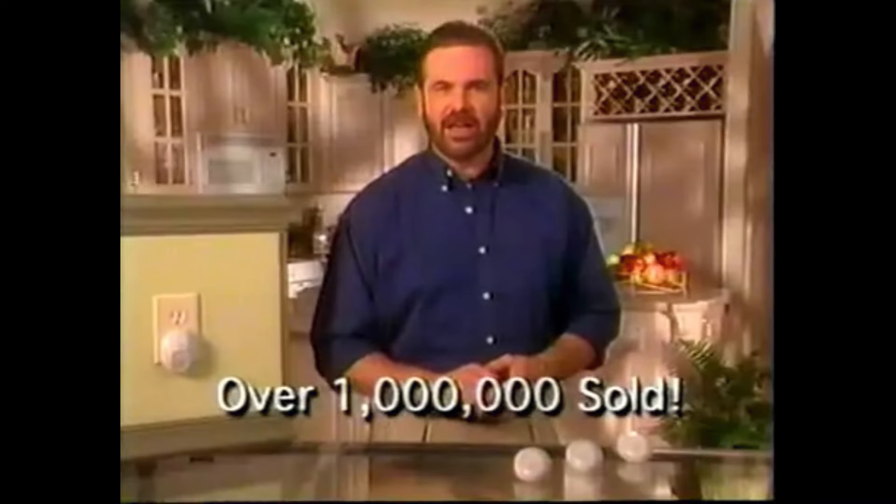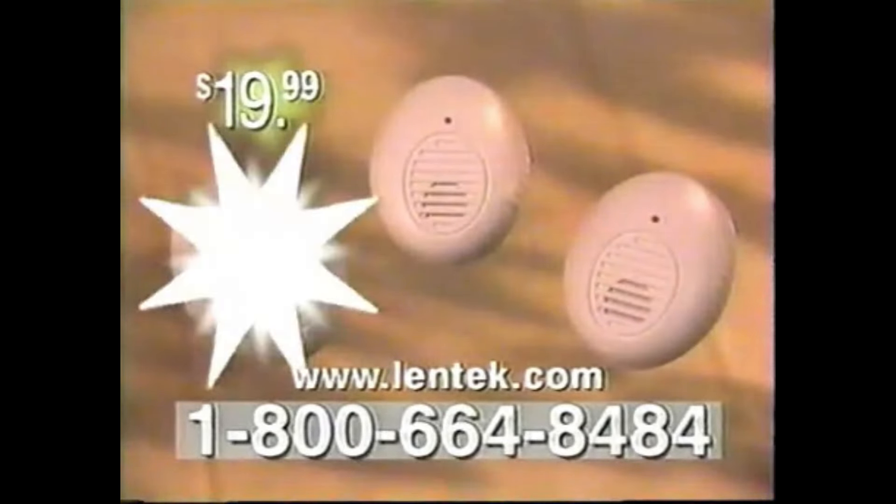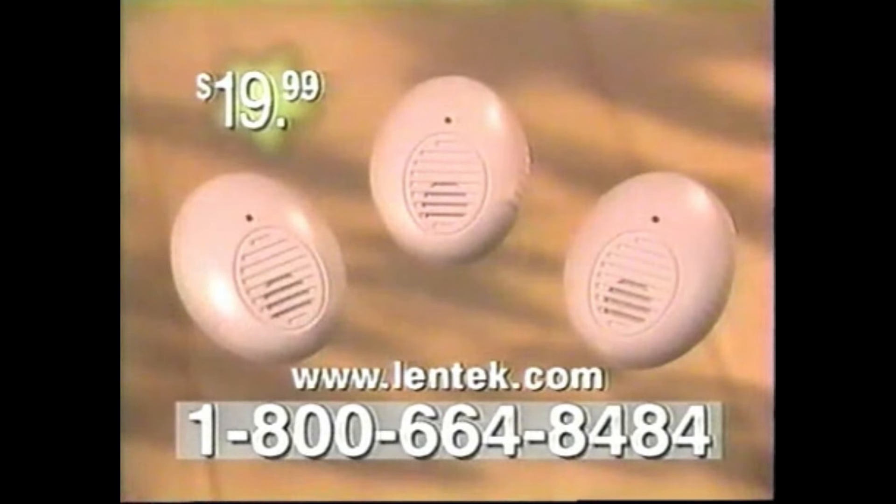Start using technology of the future right now. Each Pest Patrol comes with a 30-day satisfaction guarantee. But call in the next 10 minutes and we'll include a third Pest Patrol absolutely free.